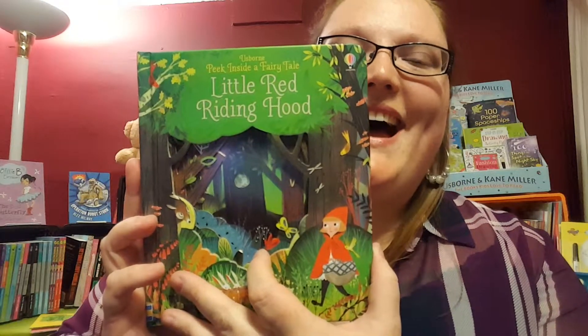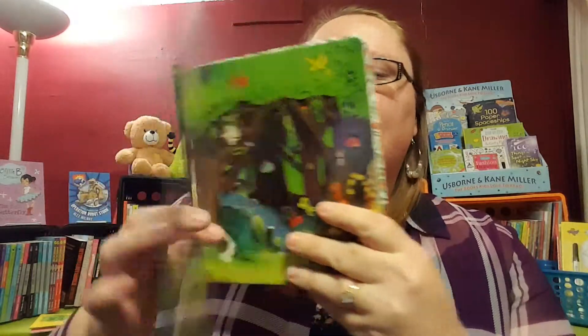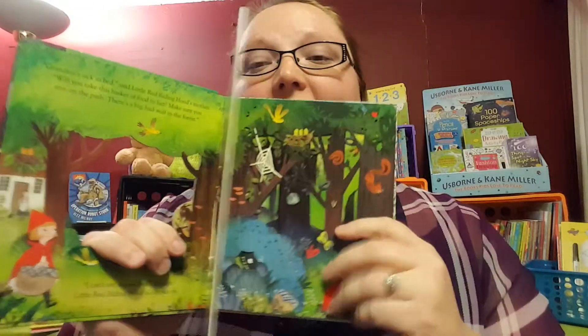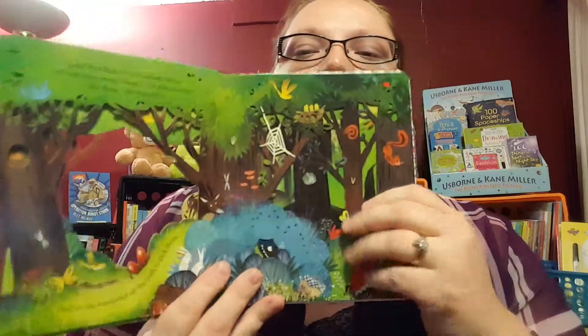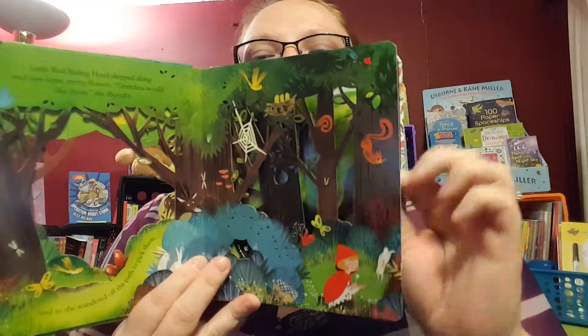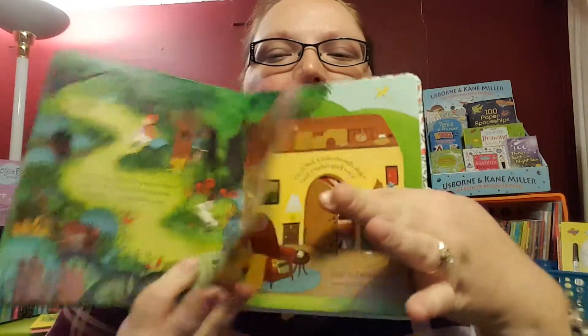Peek Inside a Fairy Tale: Little Red Riding Hood. Wonderful — just like our Peek Inside fact books, but we have a story this time. We have cutouts, so many things to feel in the pages, gorgeous illustrations, and even some flaps.